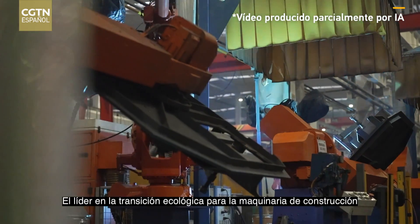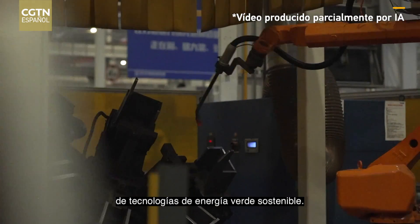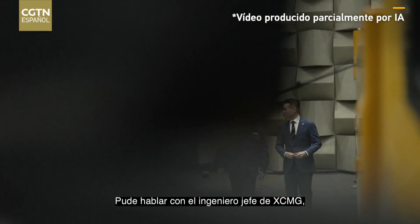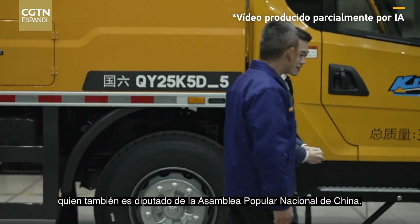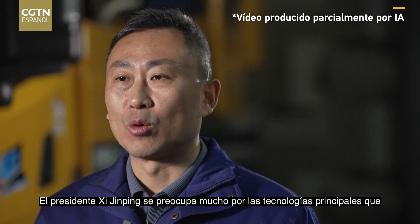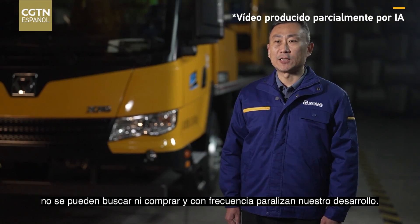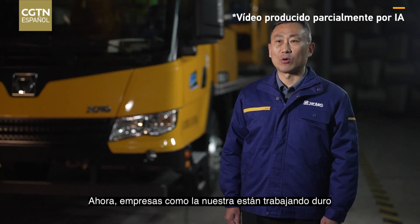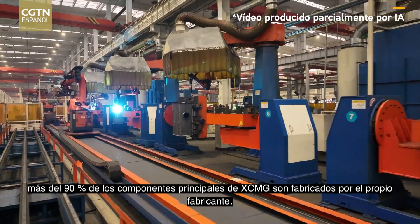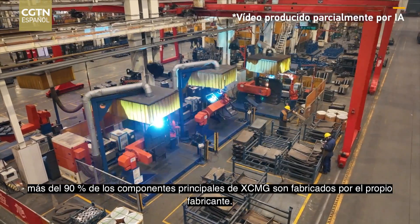The lead in green transition for construction machinery comes with China's commitment towards developing sustainable green energy technologies. Speaking with the chief engineer for XCMG, who is also a deputy for China's National People's Congress: President Xi Jinping cares very much about core technologies that cannot be sold or bought and often stunt our development. Now companies like us are working hard to develop these technologies on our own. Over 90% of main components at XCMG are made by the manufacturer itself.